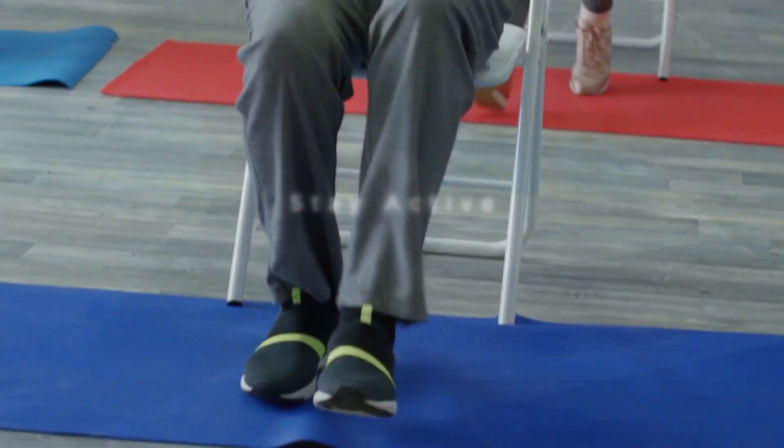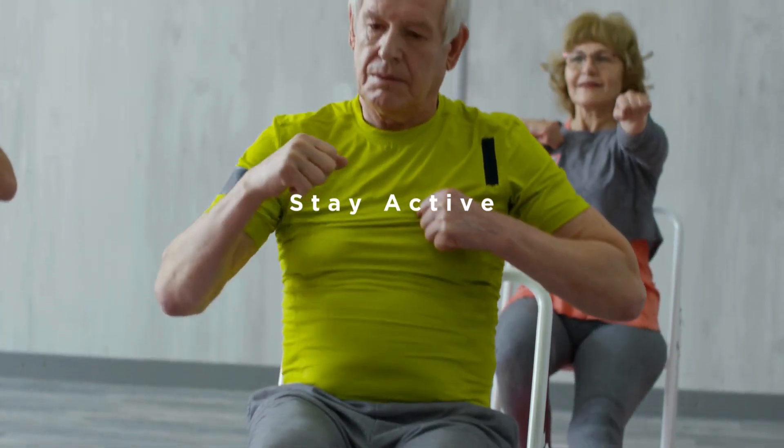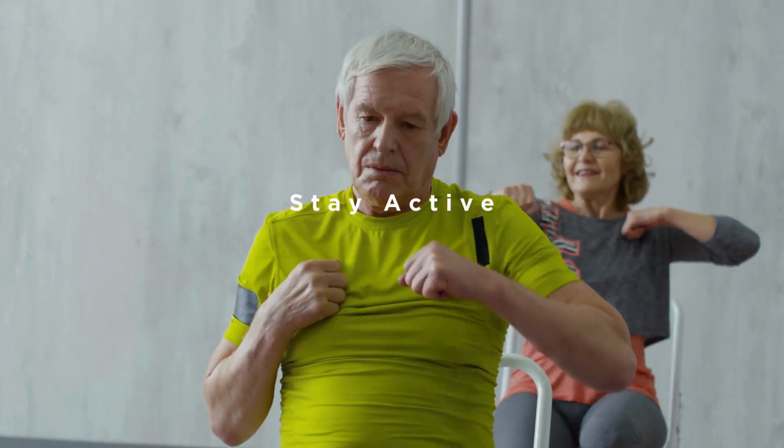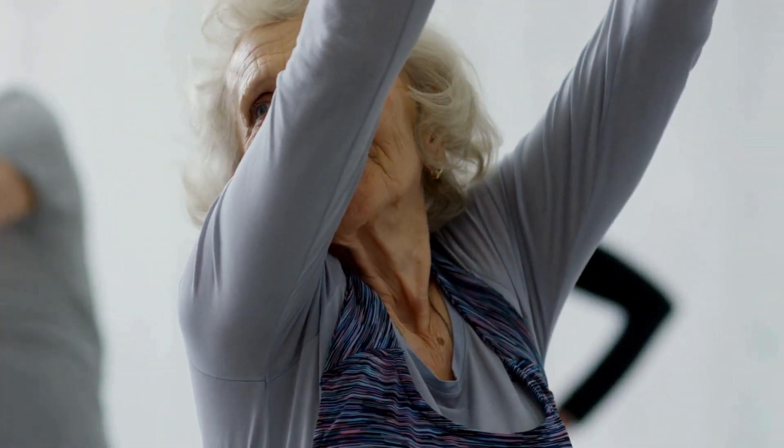Tip 5: Remaining physically active helps improve strength and balance, which are key to fall prevention. Exercises like walking, tai chi, or yoga can improve your coordination and confidence in getting around.